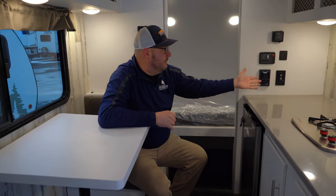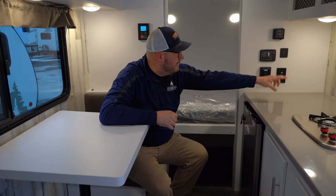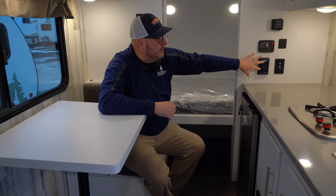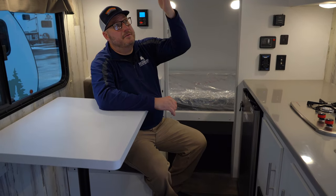A couple other nice touches too: if you want to put a TV in here, you can use this space for a TV. You've got an outlet here, a spot for your cell phones, electric outlets, the AC, and the heater as well. It's really a cool camper for somebody that maybe can't tow a whole lot, and you've got that gross vehicle weight rating of 3,500 pounds.